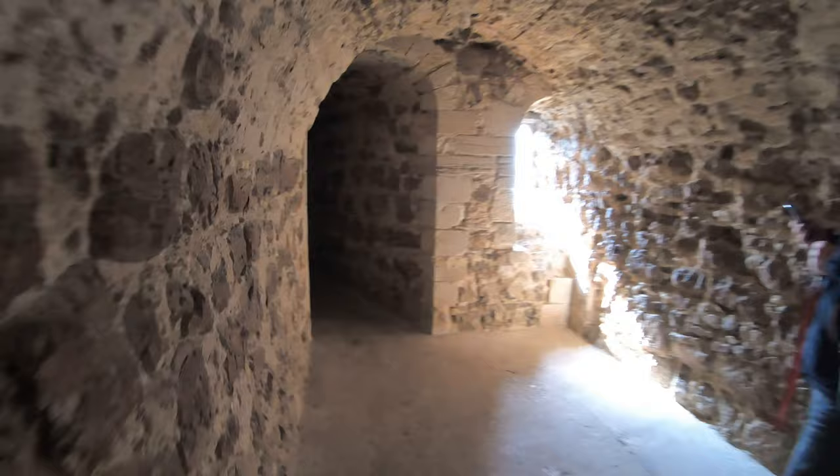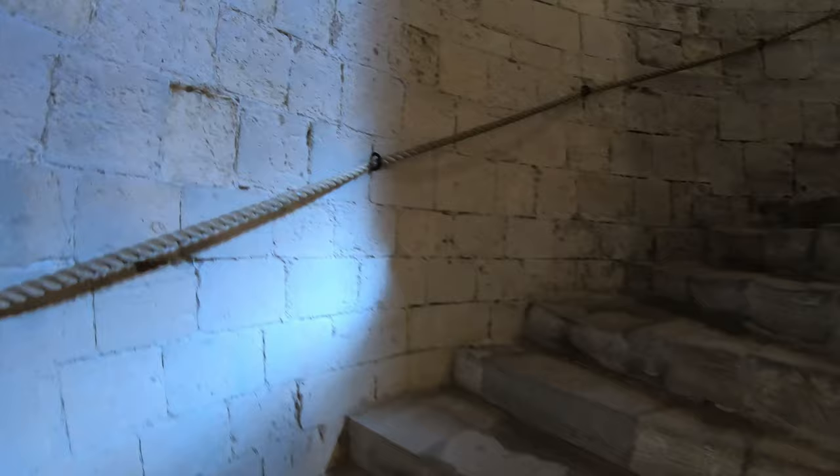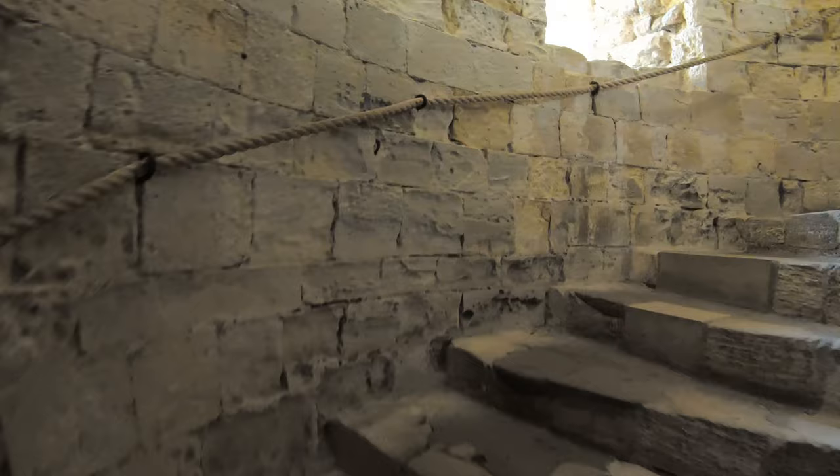Modern day Orford Castle is now a unique polygonal tower, and it has three square turrets and is 90 foot high. This castle is famous and unique for the fact that it's the earliest British castle for which records of its construction actually exist.